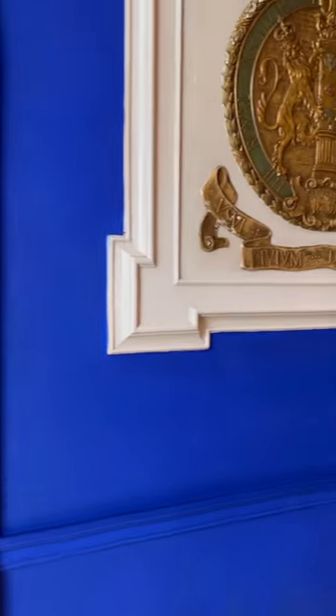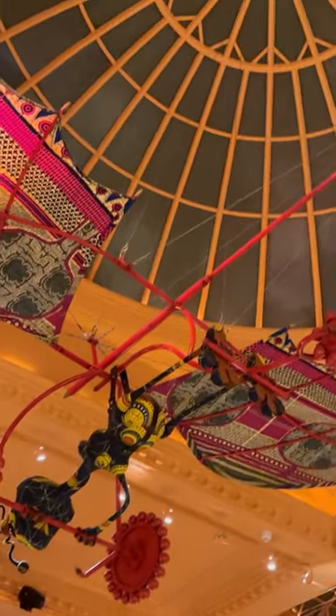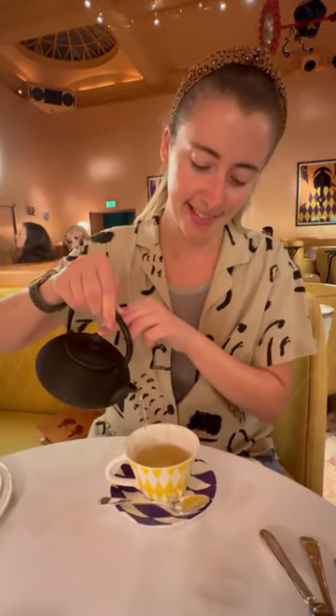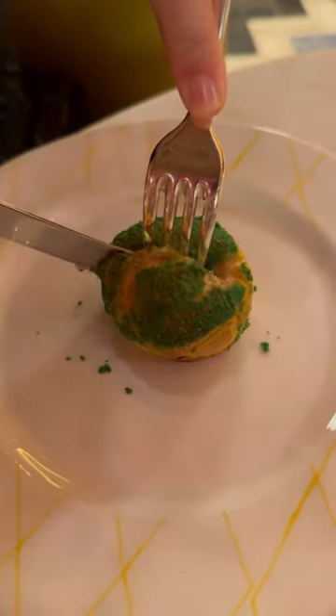When in London, you must have afternoon tea, and Sketch did not disappoint. The detail was decked out from top to bottom. But let's get to the star of the show — the tea was so amazing. The English really know how to make a proper pot of tea.